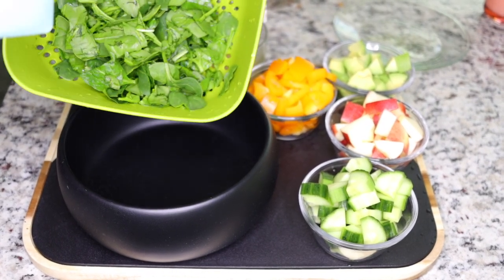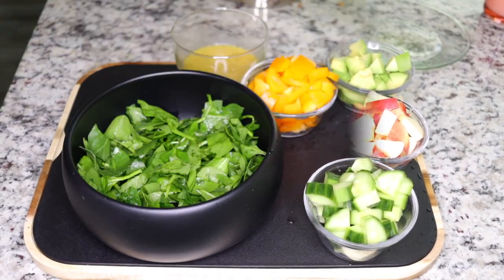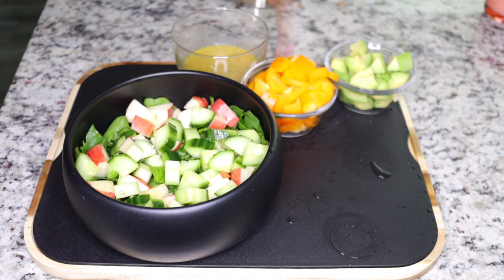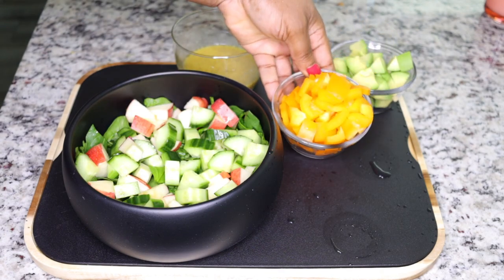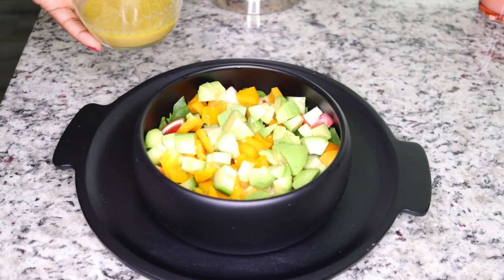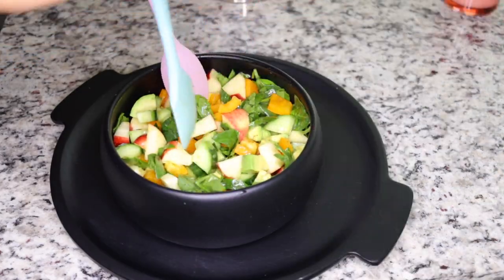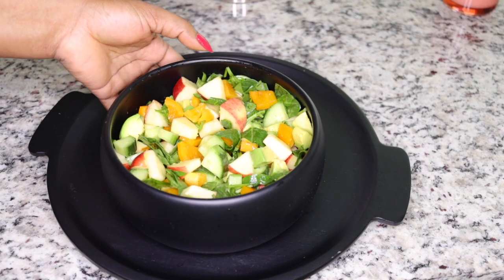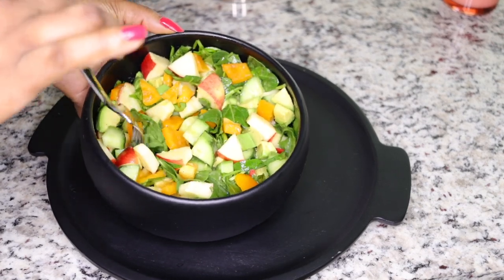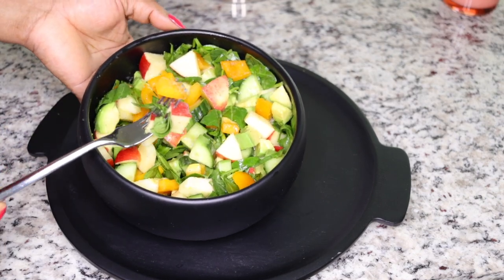Now I assemble the salad in my bowl: start with the sliced and washed spinach, then add the apple, cucumber, antioxidant-rich peppers, and finally the avocado. My camera cut off right as I poured in the dressing, so I mixed everything together off-camera. The result is a yummy, fat-burning, detoxifying, cleansing, and nutrient-dense salad.